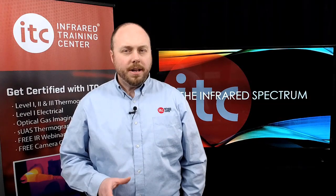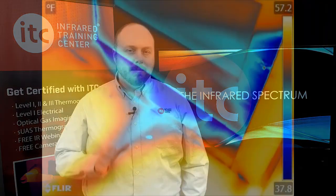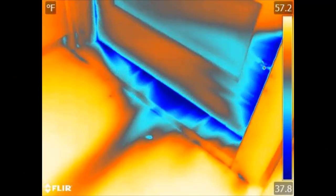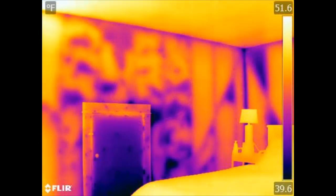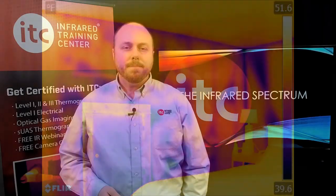For an energy audit, nothing beats using infrared with a blower door. Combining these two technologies allows you to easily pinpoint air leakage sites you're not going to catch with the naked eye. It's not just about air infiltration or exfiltration either. Working with thermal imaging and a blower door helps you identify areas of poorly performing insulation that a visual inspection simply cannot provide.